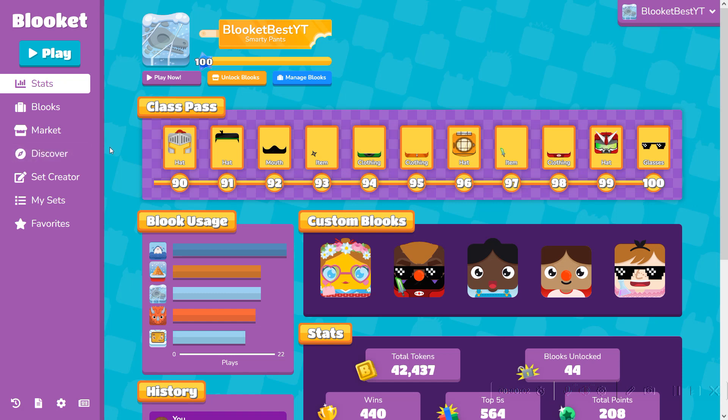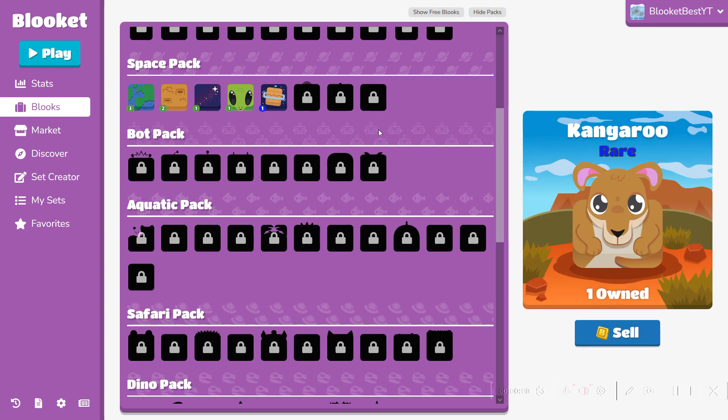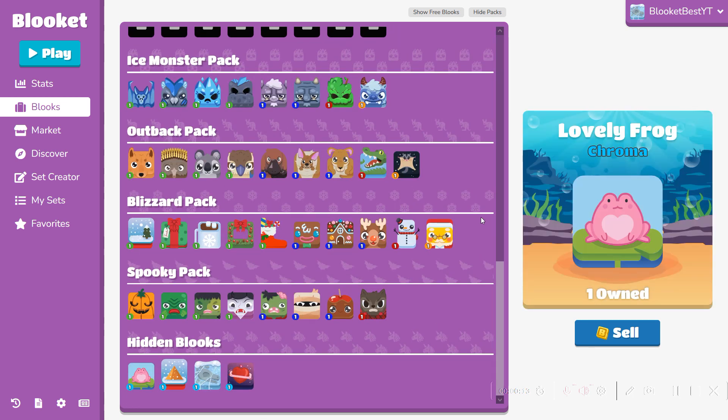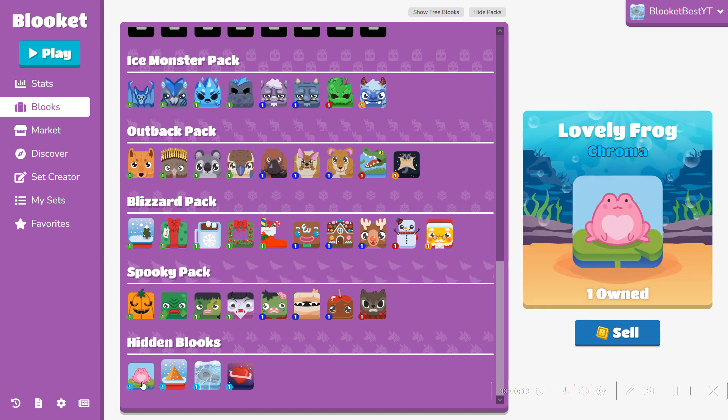What's up guys and welcome back to Lookit Best. Today I'm going to be talking about two books that appeared in the shop a couple weeks ago: the Lovely Frog and the Lovely Planet. These two appeared on Valentine's Day. If you played Lookit last year, you would know that the Lovely Frog was the frog chroma for Valentine's Day last year, but this year it's accompanied by the Lovely Planet.